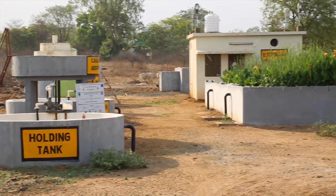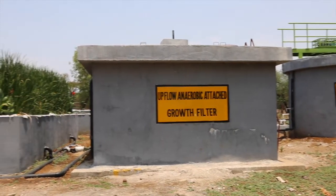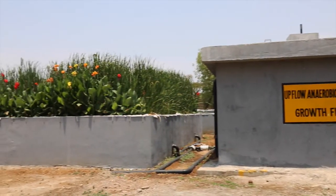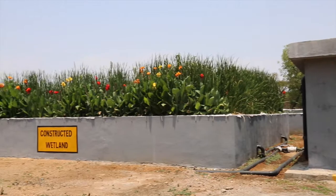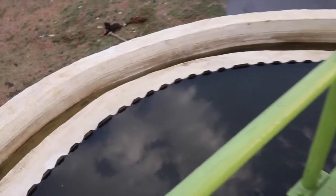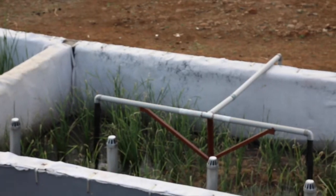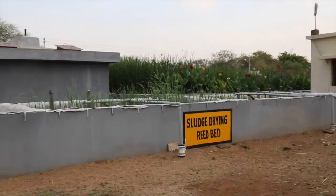In the mainstream treatment system, sewage is routed through a primary clarifier, upflow anaerobic filter, and horizontal flow constructed wetlands. The primary clarifier removes settleable solids, and the settled solids — which is sludge — are treated in novel sludge drying reed beds.